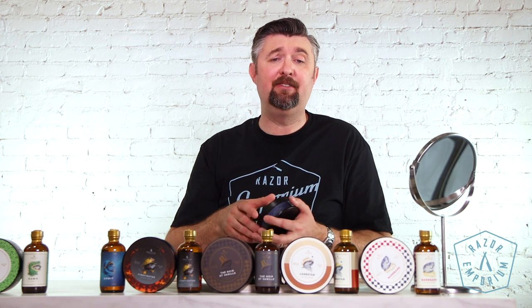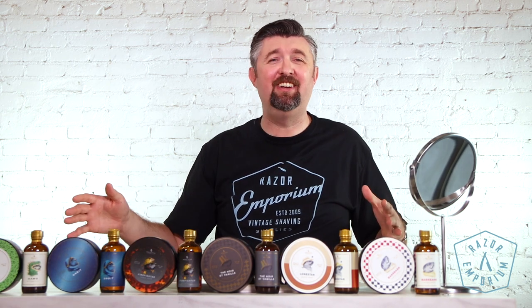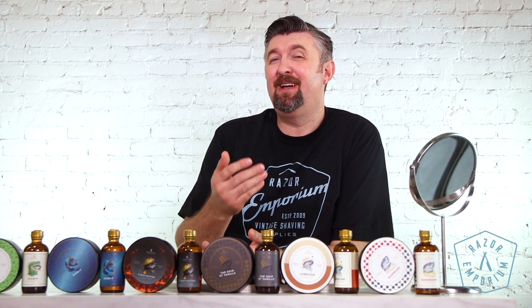So we're really happy to have it at Razor Emporium. We'll go through each one of these just briefly again — at the time of this filming, this is what we're carrying in the store. Since we picked them up just a few weeks ago, we've increased the SKUs a few times because they're selling so well for us. So who knows, maybe by the time you're watching this, we'll have even more from Noble Otter.